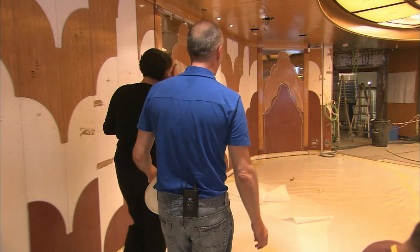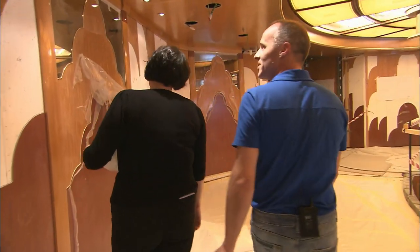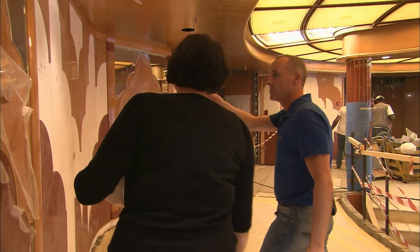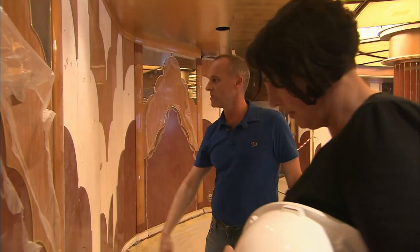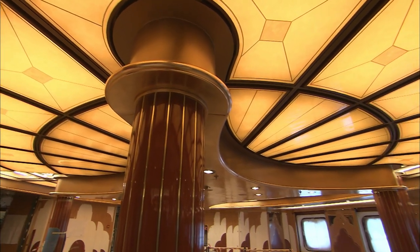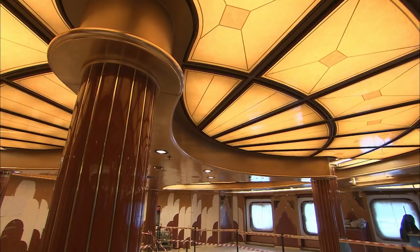We've got some challenging times ahead — I'm not saying everything's perfect — we've got some very tight timelines. But from my side, it's improving. I was over here about a month ago and you can see a huge difference in the ship. If they keep that momentum going, we'll be fine.